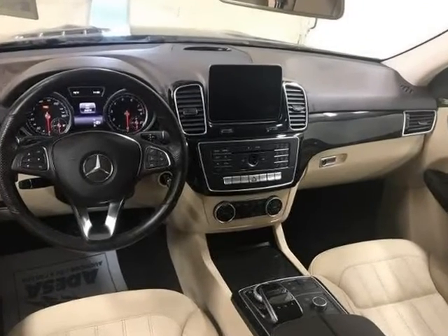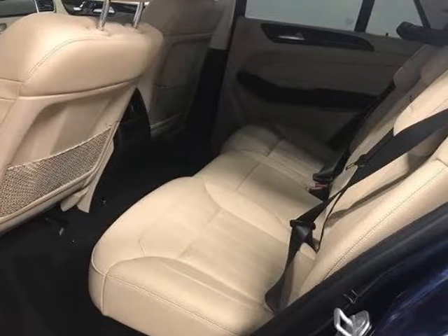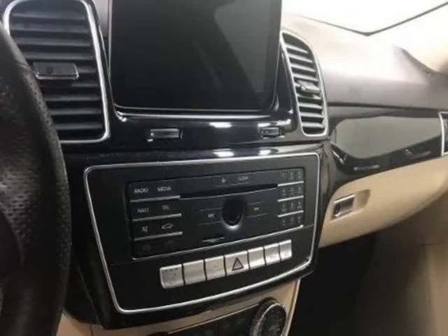Rearview Backup Camera. Navigation. Heated leather seats. Moonroof. Blind spot technology — never worry when changing lanes again.